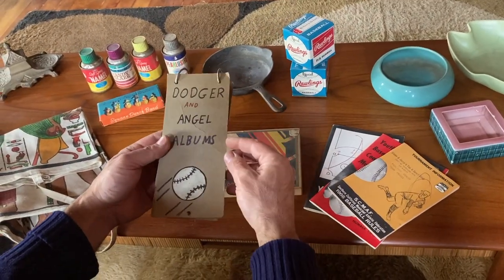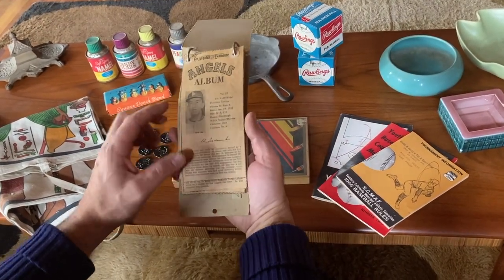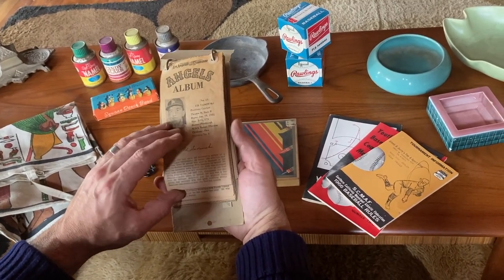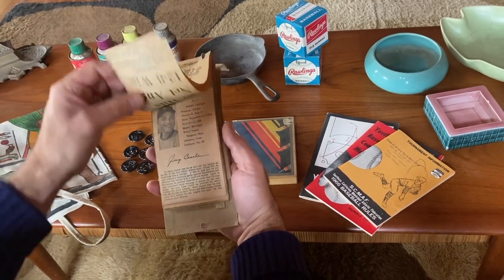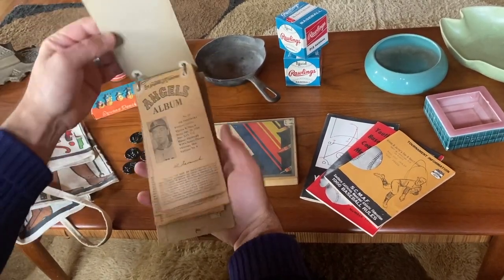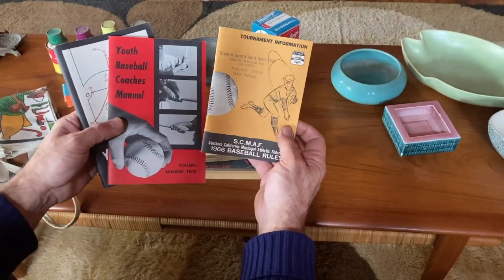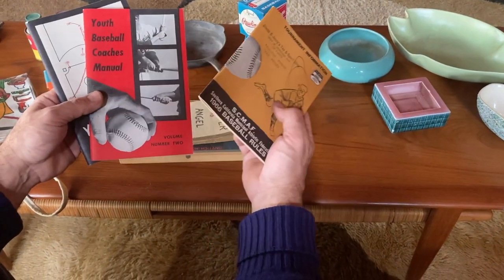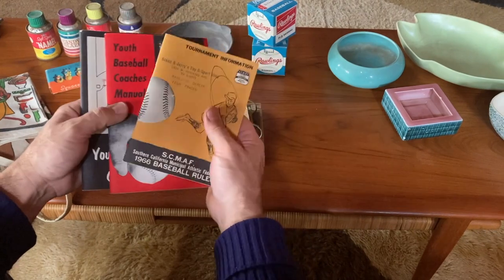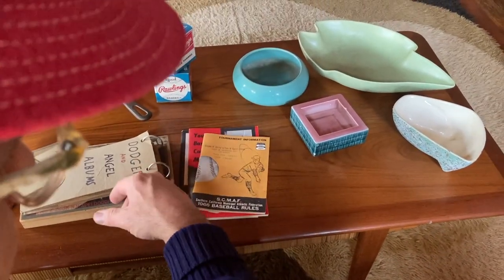More baseball — this is like a kid-made little Dodgers and Angels album from the 60s. This must have taken some time. I just thought it was kind of fun — it was in a box full of newspapers and different things. Not that it's worthwhile in value, it's just kitschy and fun, hopefully someone will get a kick out of it for a couple bucks. Also have these little youth tournament baseball rules from the 60s and a youth baseball coach manual — how to pitch, how to play the game.